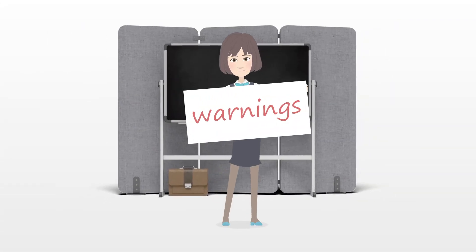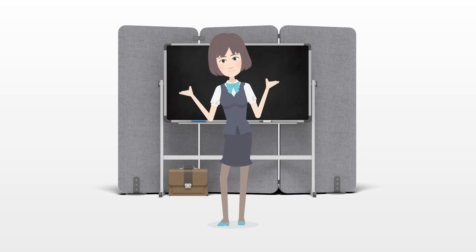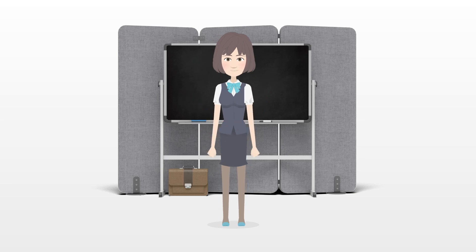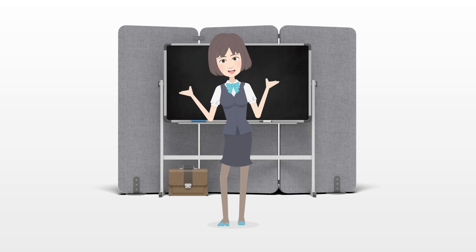Warnings. The market for baby models is very small and can be difficult to break into. Because of this, it is helpful to have realistic expectations about the possibility of your baby becoming a model.